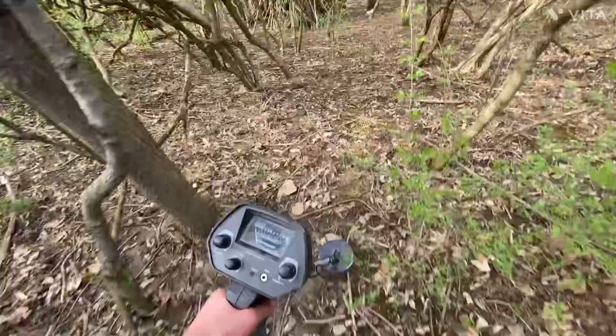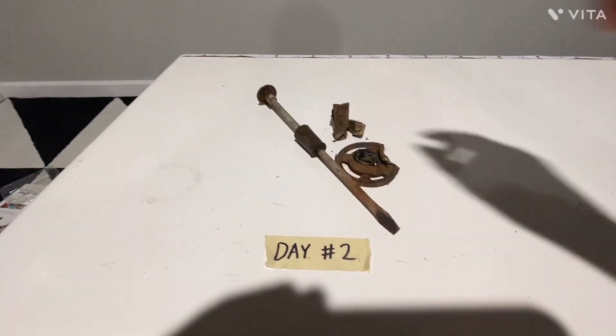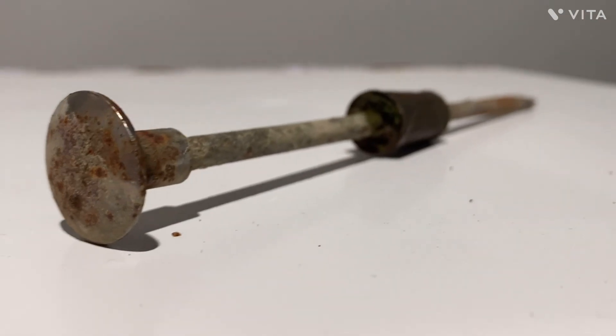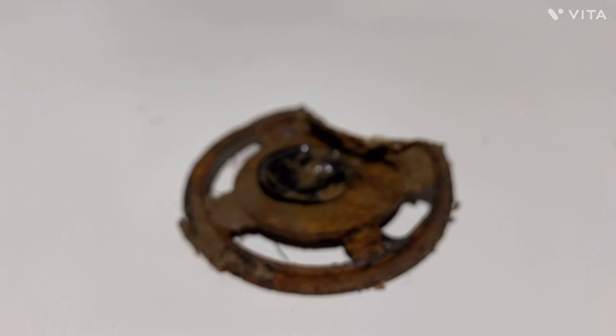Day two has come to an end and I'm very glad with what I found. We're gonna go inside and wash the stuff I found. Out of the three finds, I think my favorite was the giant nail-looking object, but this cylinder thing is kind of cool too.